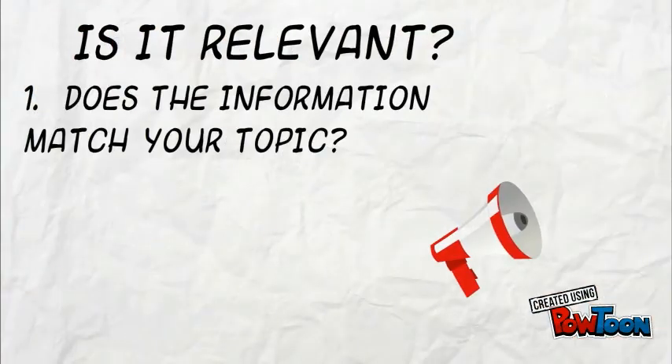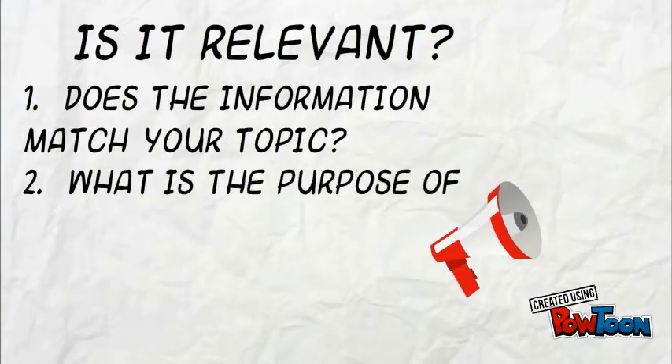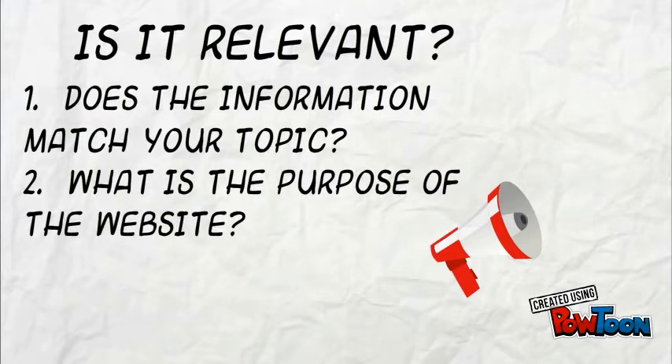First, we want to ask ourselves, is the website relevant? Which means, does it really have to do with what you're researching? Does the information on the page actually have to do with the topic that you're supposed to be researching? And what's the purpose of the website? If they're trying to persuade you to do something or buy something, then that's not good.